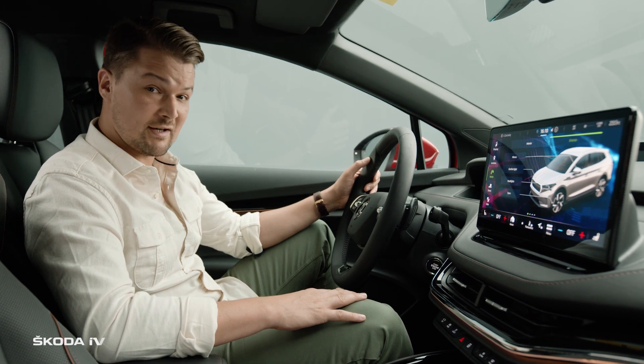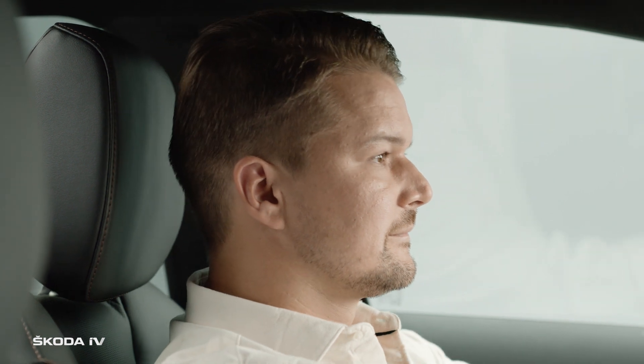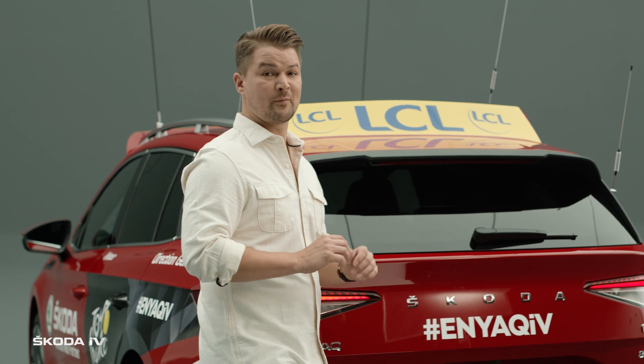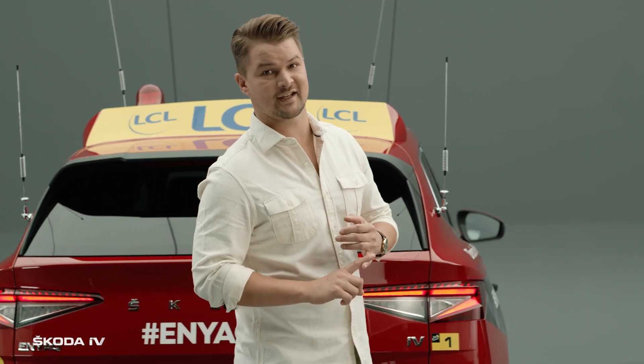And if it starts to get a bit stressful, there's a massage function. But there's really no need to be tense. This car comes equipped with the most innovative safety features that keep not only the passengers safe but also the audience members and the riders.